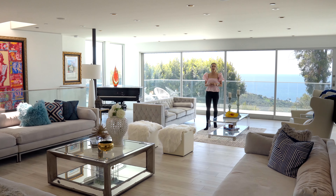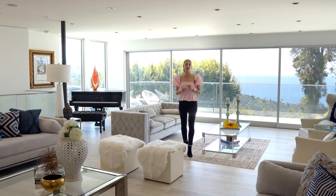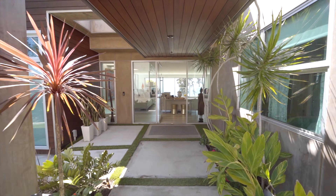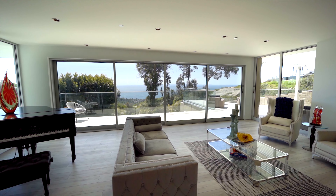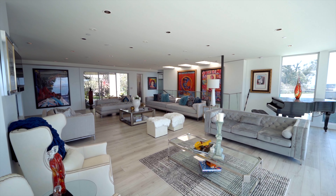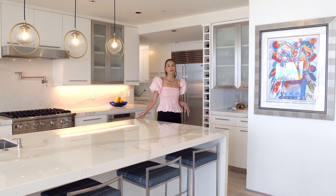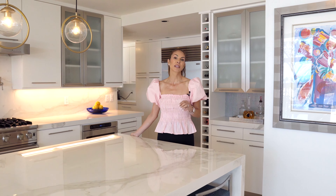Breathtaking views and an incredible open floor plan from this great pool house that features almost four thousand square feet. The kitchen is light and bright and opens to the floor plan with a great-size island, high-end appliances, and a butler pantry which makes it very functional.